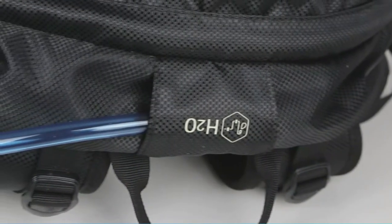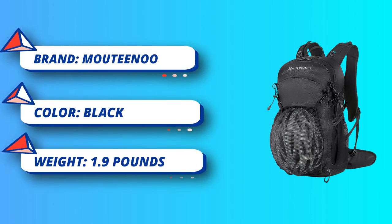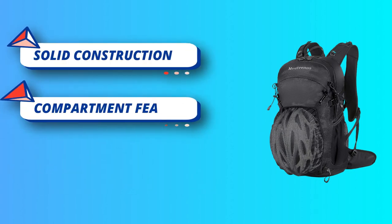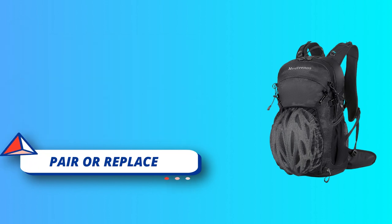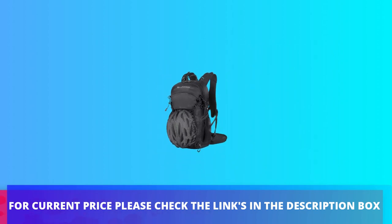Awesome for mountain biking — this backpack keeps your back dry, cool, and comfortable during rides, great for long and short rides. Solid construction with lots of functionality and space for all your cycling needs. Made of water-resistant nylon fabric which is thick but light. For current price, please check the links in the description box.